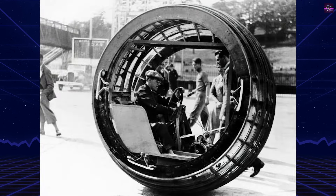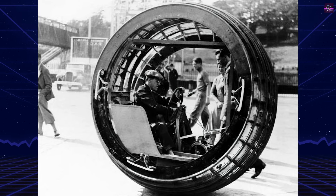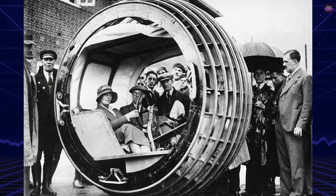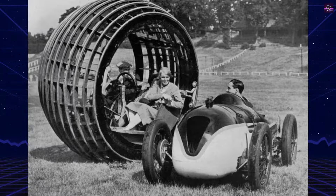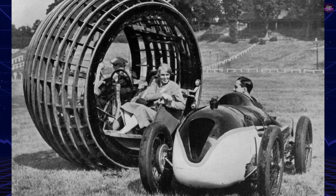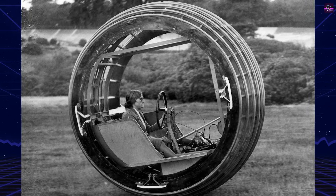Despite its innovative design, the Dynasphere faced significant challenges. Steering and braking were difficult, and the vehicle exhibited a phenomenon called gerbiling — the tendency for the independent housing holding the driver to spin within the moving structure during acceleration or braking. These issues, along with poor forward visibility and lack of protection from the elements, hindered its practicality.